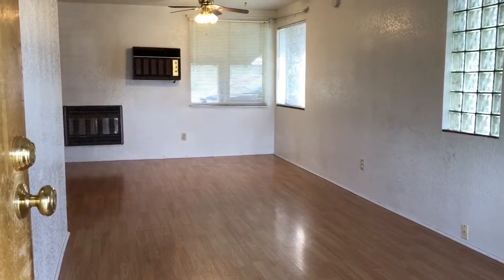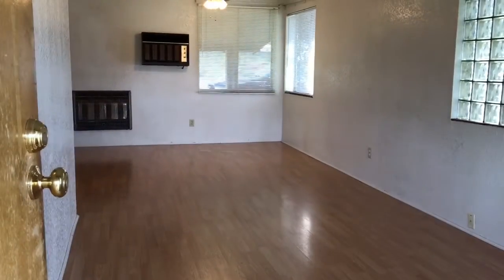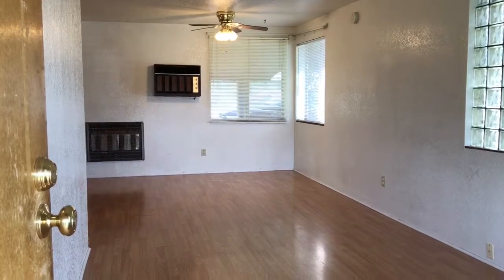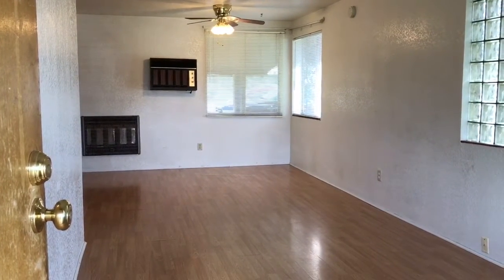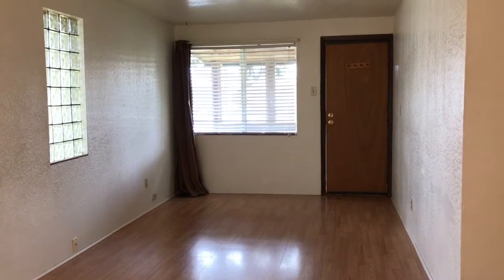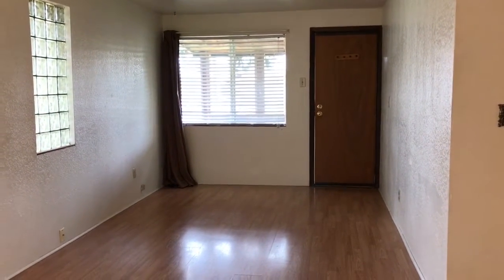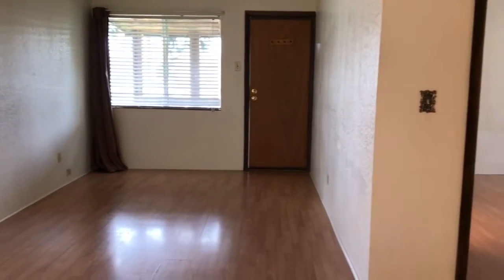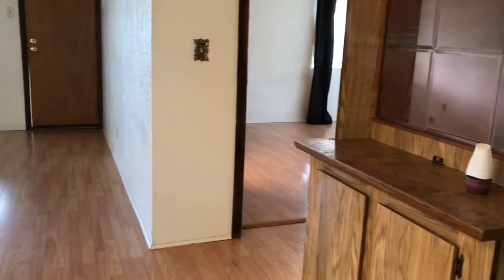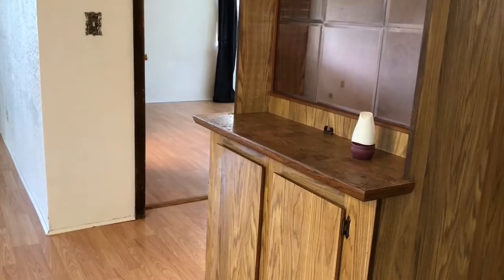As we enter the front door at 69 Rose, you step into the living room area, and towards the back is where the dining room area is. This is the second view of the living room looking at the front door from the dining room area. There is also a small storage cabinet separating the living room and the kitchen area.